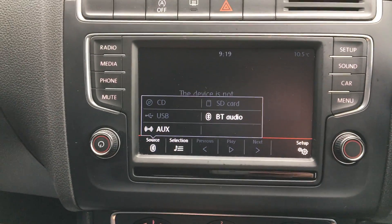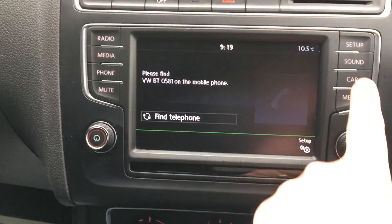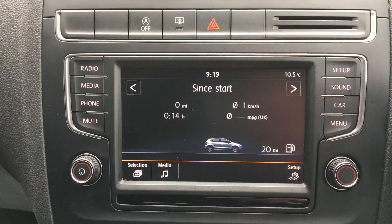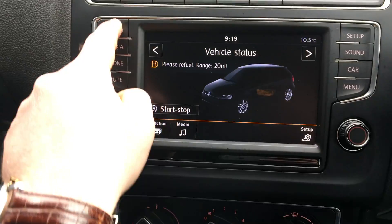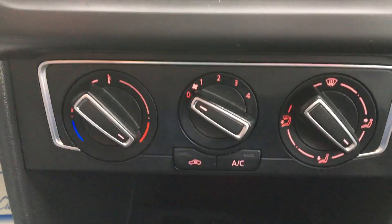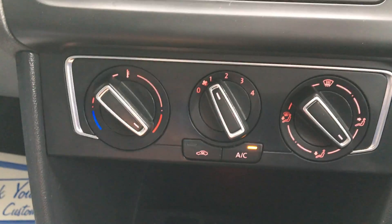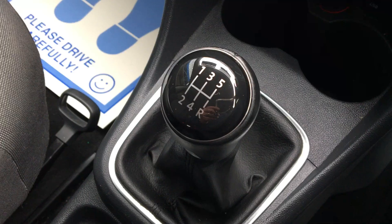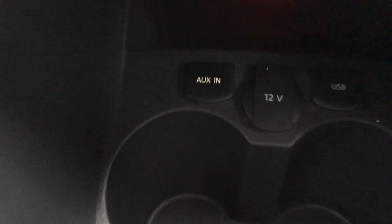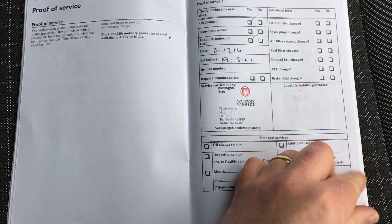USB and auxiliary input. Bluetooth mobile phone connectivity. Trip info computer. Air conditioning. Leather gear knob and gear gaiter. USB and auxiliary connection. Service history.